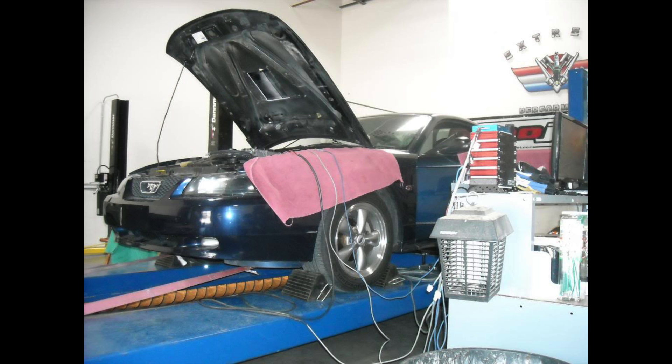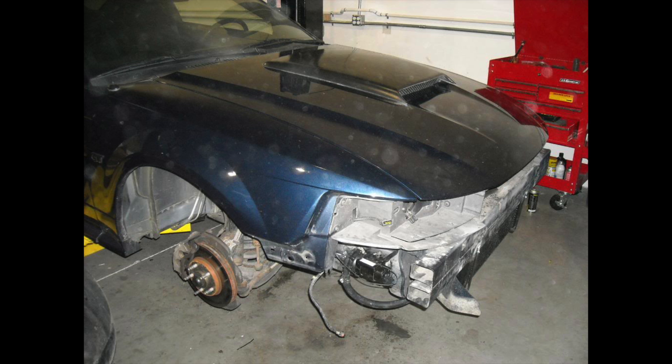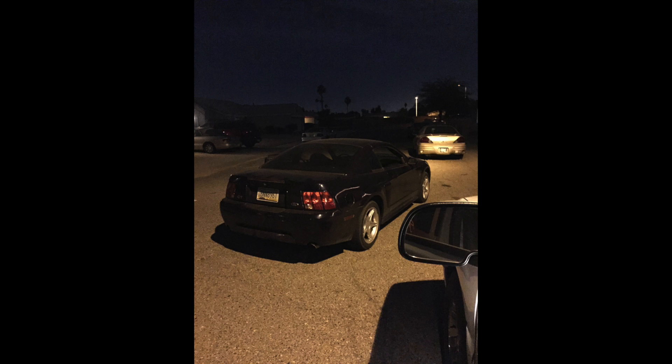He paid to have the car dyno tuned, and it put down about 410 at the wheels. It had long tubes, Flowmasters, and the supercharger kit and intake. He had a video on YouTube of the car running through the gears and was probably one of the first people to do it. He ended up deciding to move on and get into road racing, wanted to change the setup, and sold that GT to another kid.